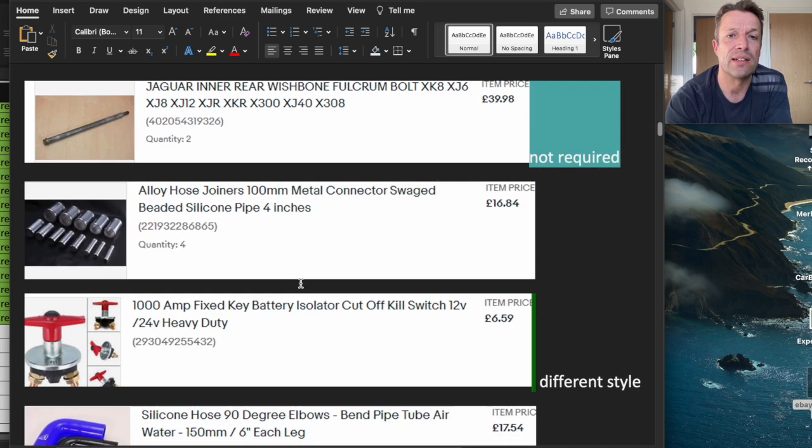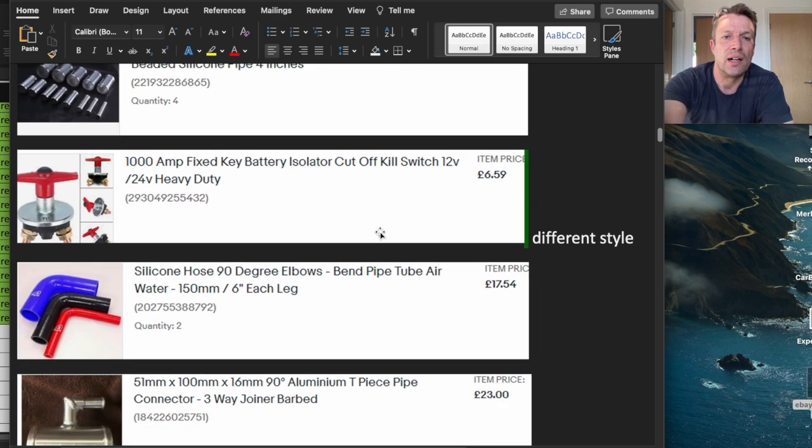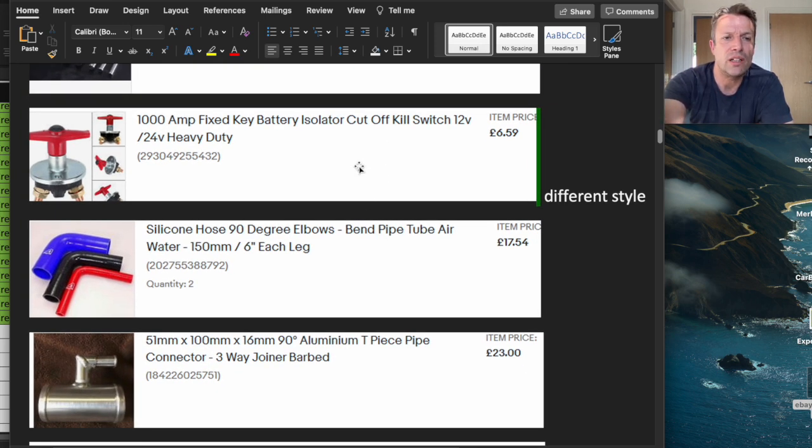I got a spare refurbished bolt from AK — the threads weren't great, so I just went and got another one for £40. Some connectors for the heater hoses where I changed the routing to go underneath the chassis, requiring extensions. You need an isolator switch for the battery — I got a better unit this time that fitted onto the wheel well inside the boot of the car with better attachments. Also a couple of angled hoses.